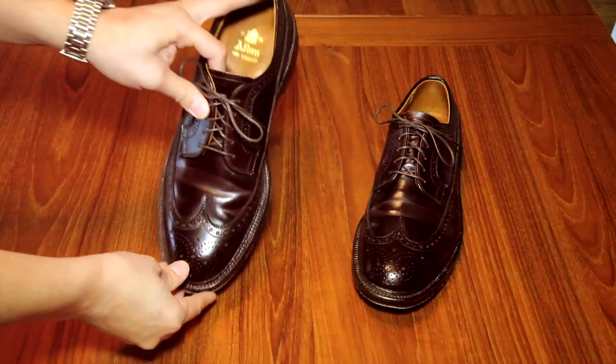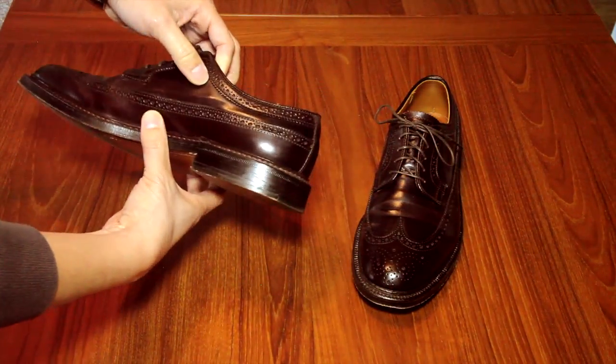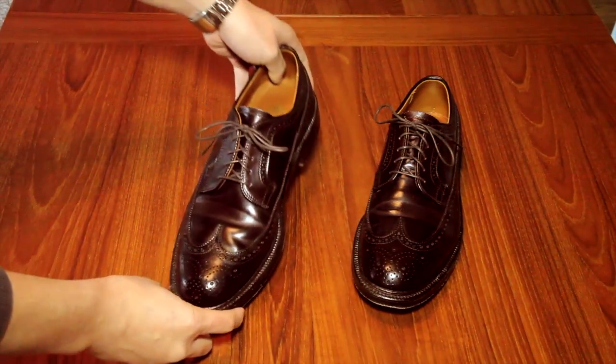In this video they may look a little bit black, but actually these are a dark burgundy color — just a very nice and timeless classic shoe.